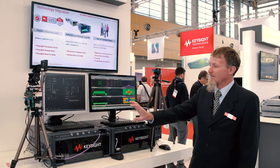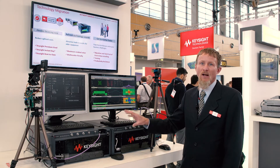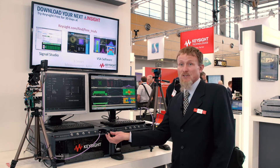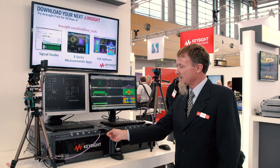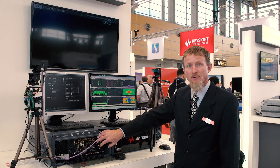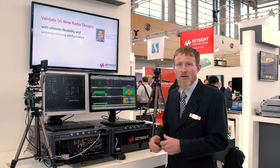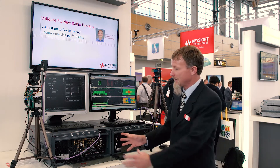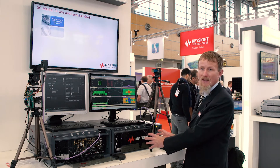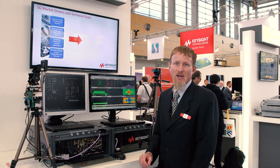What we're showing is some of our latest signal generators and signal analyzers based on our modular PXI form factor. Inside the platform you can see there are a number of different modules — PXI modules that perform different functions like up converters, baseband generators, and local oscillators. These taken together can form a signal generator, and conversely on this side we have a signal analyzer. We could actually combine both of these into a single chassis as well.